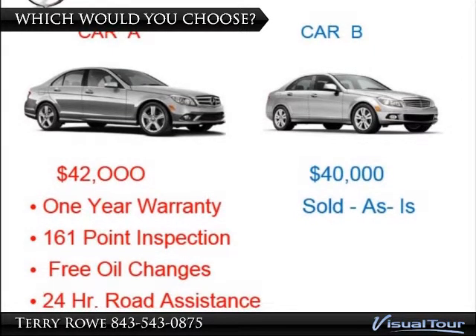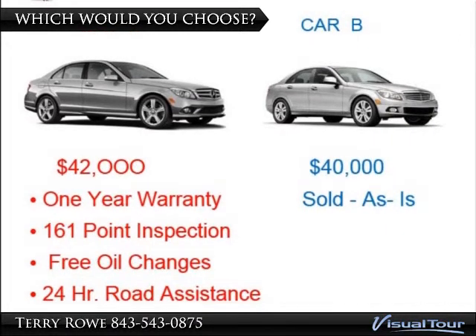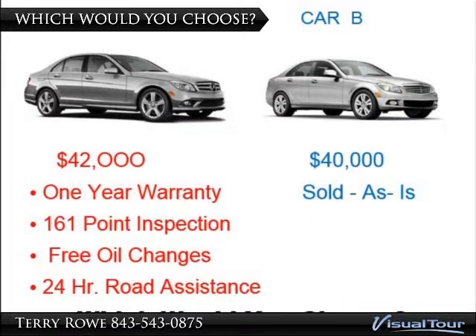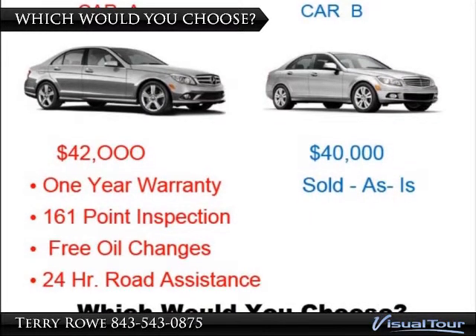Car B is a little bit cheaper. It's $40,000, but it's as is. Could it be a lemon? Are there defects which would be the buyer's responsibility? It's all unknown. Which one would you choose?